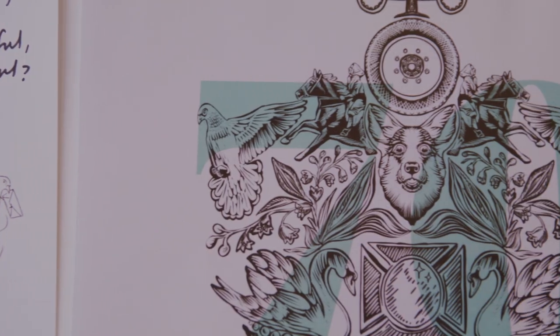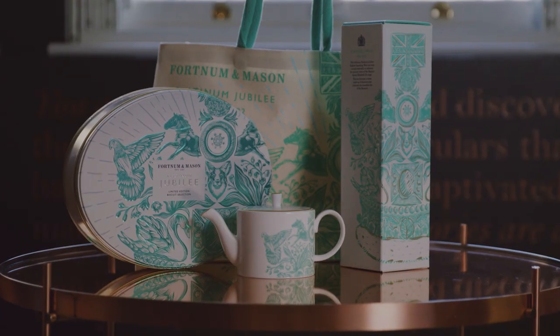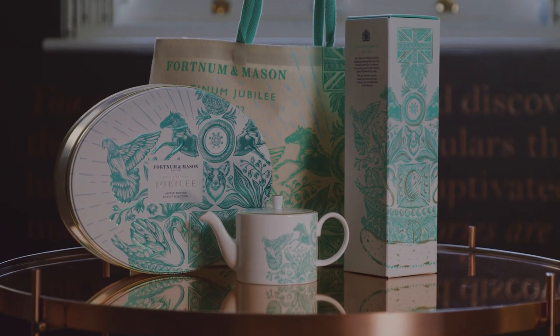The thing that was really important was that she has been our monarch for 70 years, but she is forever our Elizabeth. And only Fortnum's can truly own that story.